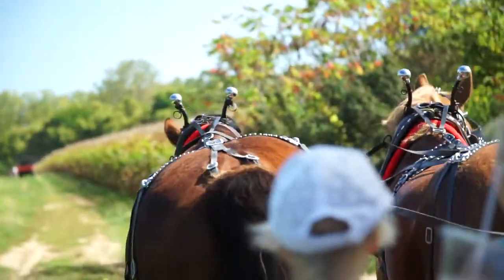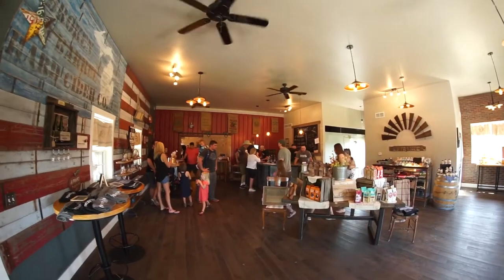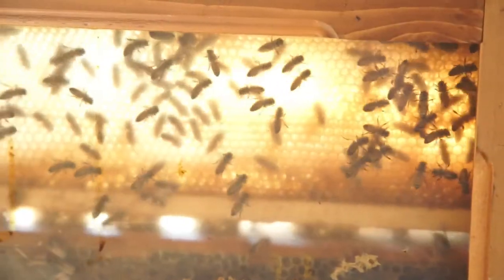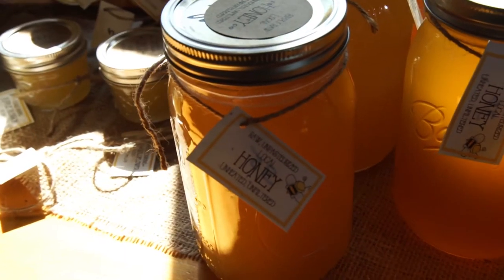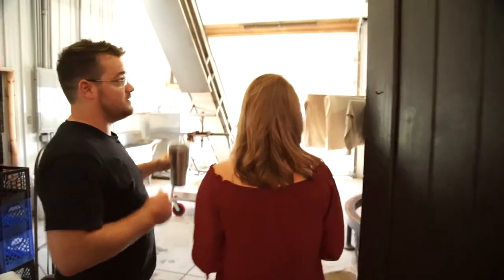Not only does Bennett's Orchard harvest their own apples, but they produce hard cider right here. Let's go take a taste inside. The Broken Barrel Hard Cider is made right here at Bennett's Orchard from the 1874 vintage cider press. My great-grandmother, who started this orchard, was taking her apples up to Monroe to get them pressed. The couple that owned that farm passed away, so when we started ramping things up here at the orchard, we were like, let's go buy that press. So we did.